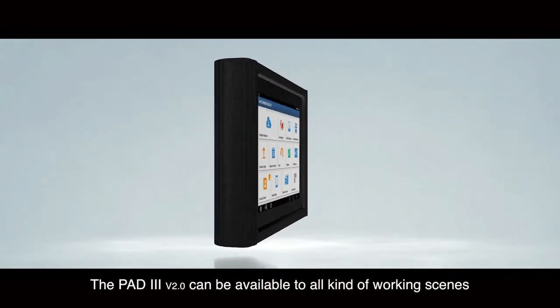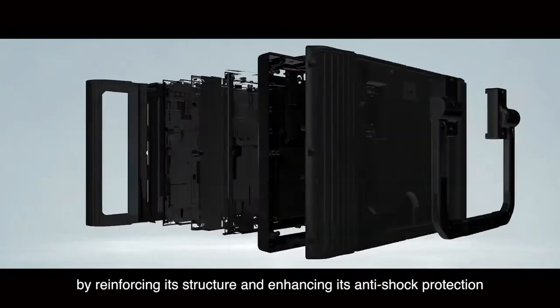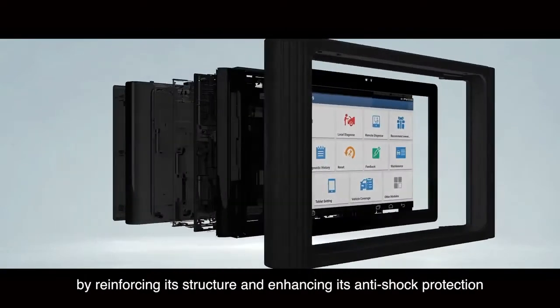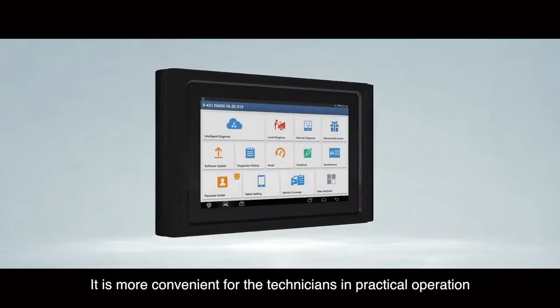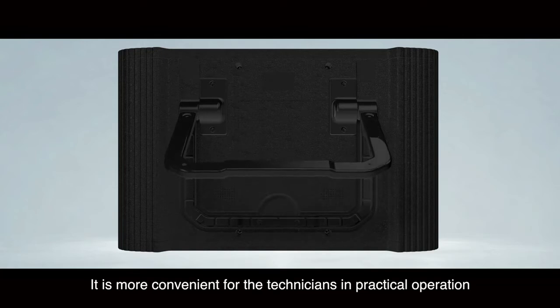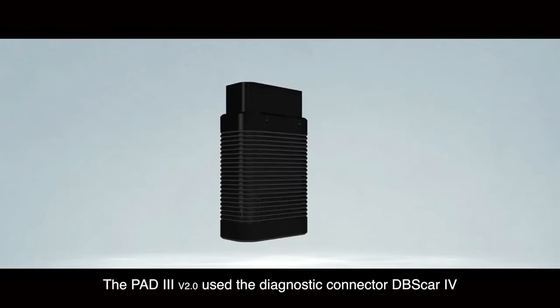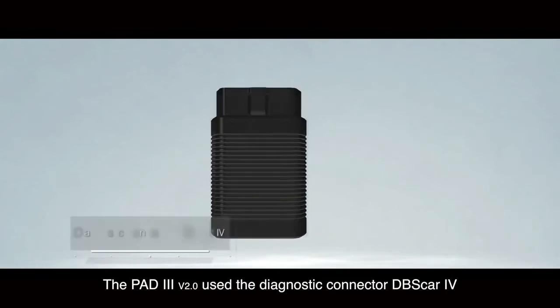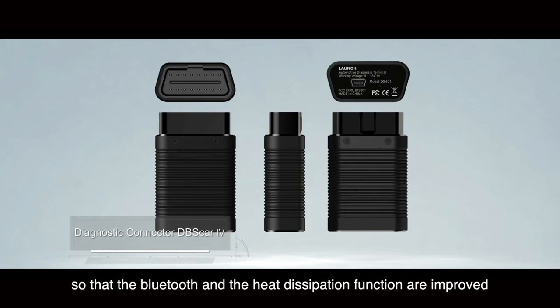The Path 3 can be used in all kinds of working scenes by reinforcing its structure and enhancing its anti-shock protection. It is more convenient for technicians in practical operation with a supportive frame. The Path 3 uses the connector DB SCAR-4 so that the Bluetooth and heat dissipation functions are improved.